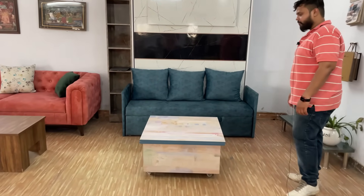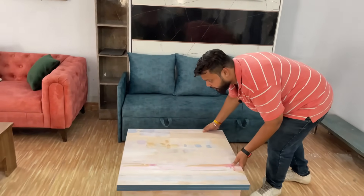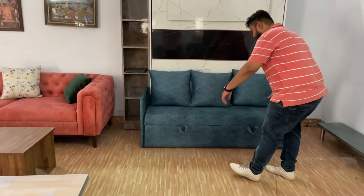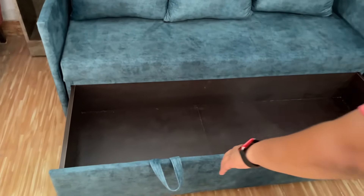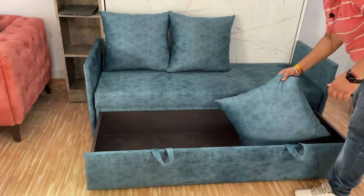We will talk about the price of this. First, you can see our sofa and wall-bed. This is our sofa. If you can see below it, we will show you the storage. In this, you can store bed sheets, cushions, pillows, and children's toys — you can store everything.